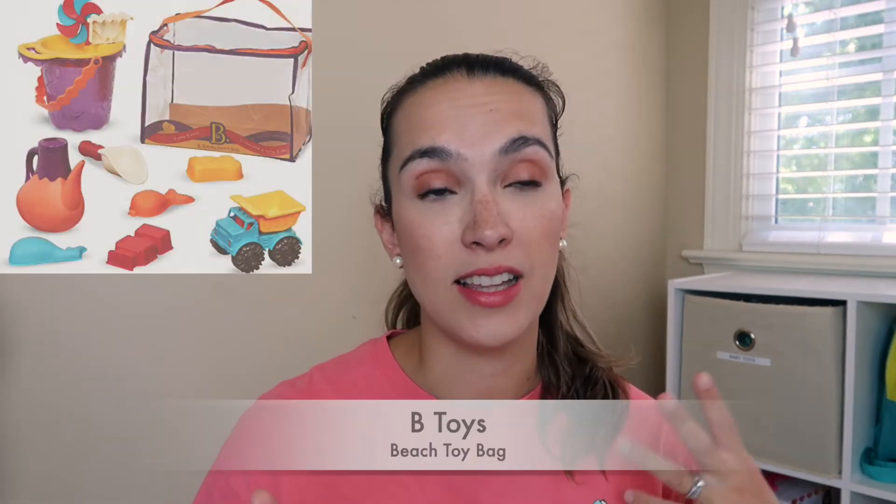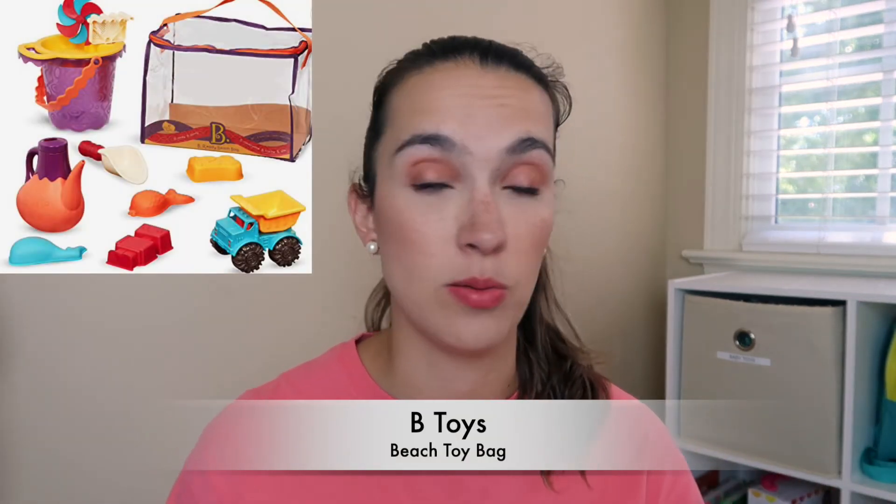Another great toy is this beach backpack — it's all mesh so the sand and water comes right out, and it has all the beach essential toys included. My son can wear it as a little backpack to and from the beach and carry his own toys. I also got a B.Tat beach toy bag this year from Target. I haven't opened it yet — we're taking it on our beach trip in August, so I'll share how we like it.